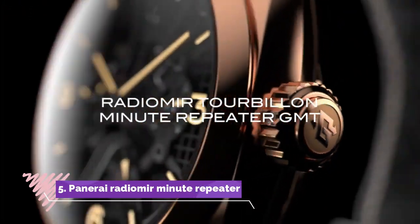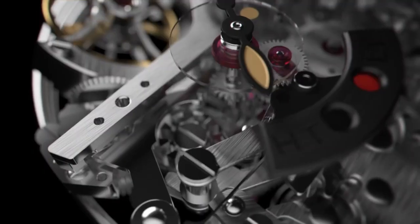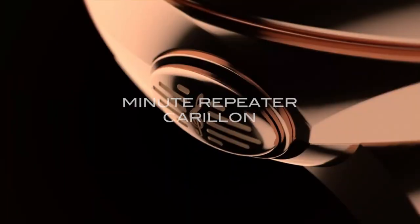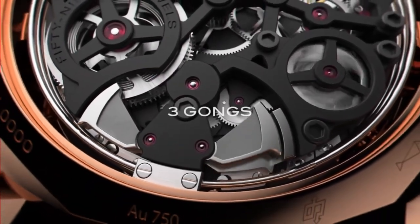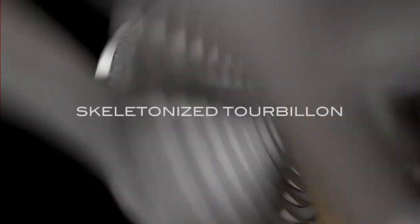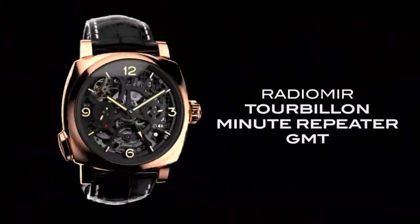Number 5: Panerai Radiomir Minute Repeater Tourbillon GMT is a horological marvel that seamlessly integrates tradition and innovation. Encased in 49mm of polished platinum, this timepiece exudes elegance and sophistication, while its iconic cushion-shaped silhouette pays homage to the brand's heritage.